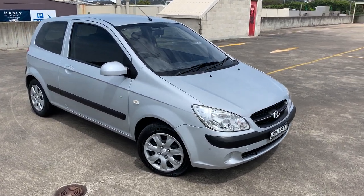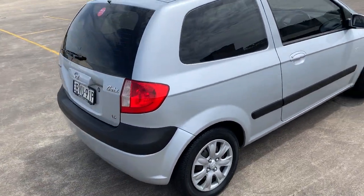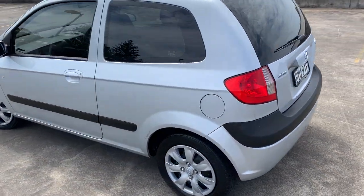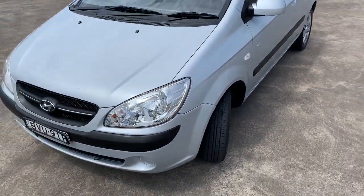We've got a 2010 Hyundai i30 3-door automatic hatchback, silver in color, 1.6 litre with window tint, which has only traveled 53,000 Ks. Tires on the back are brand new, front ones are pretty fair.